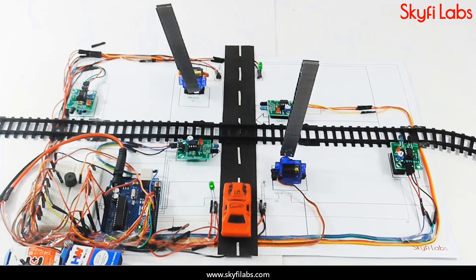As part of the course, you will learn about different systems such as the Arduino UNO board, servo motors, and IR sensors.